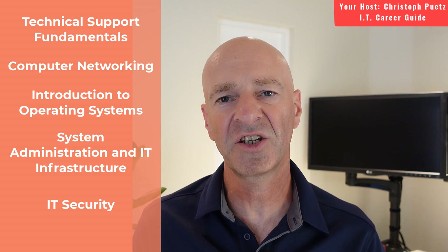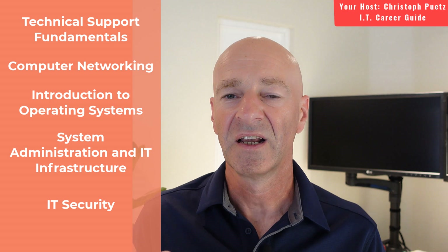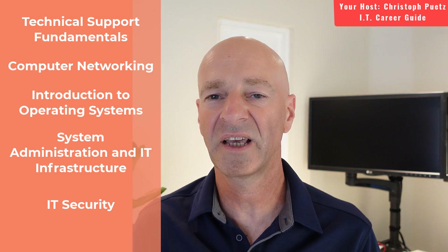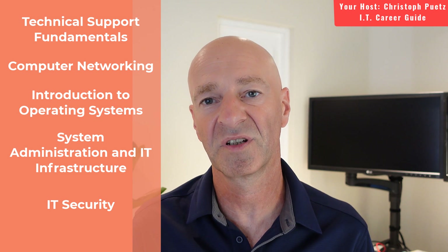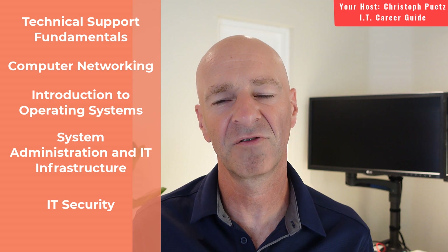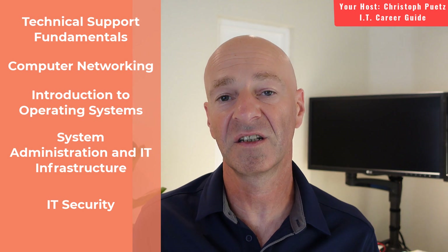Then it goes into system administration and infrastructure, and that's really where Linux is an important factor. Understanding Windows Server operating system as well, and how different operating systems interact with each other, is a critical skill. This might spark your interest in going into system administration. And then last but not least, it covers information security — the basics of how to protect a network, how to protect a computer, and how to respond if there is an incident. Information security is one of the most critical skills these days, and this course gives you a good introduction so you can make informed decisions when you work in the field.